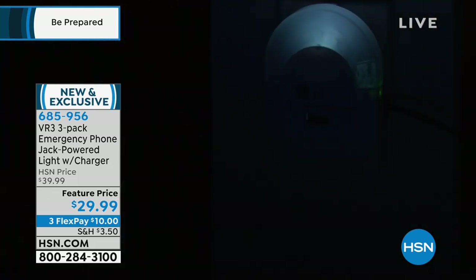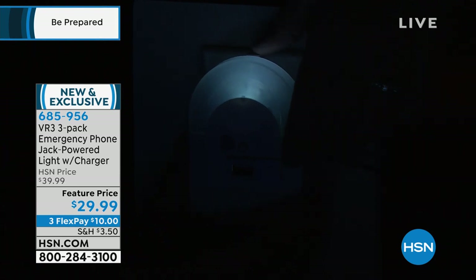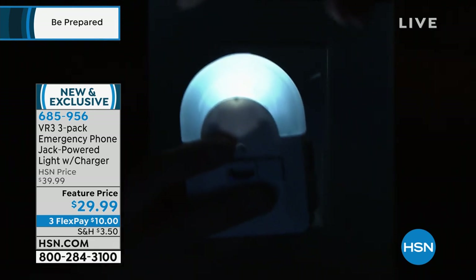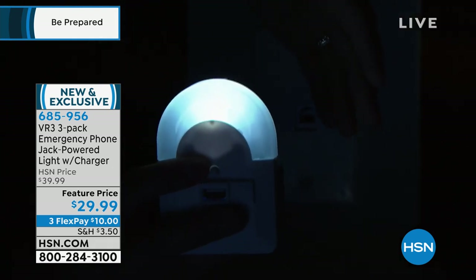We've got lots of lights going on out here. You get three of these. One of the nice things is I can take this out of the socket — maybe the lights go out. What's the first thing you do when the lights go out? You don't have to sit in the dark. You can actually take this out of the wall because it has a built-in battery inside it, basically like a battery charger inside it as well.